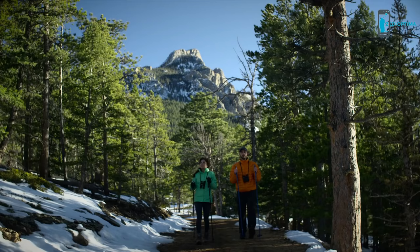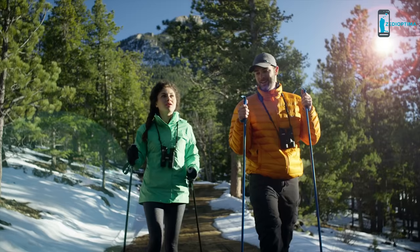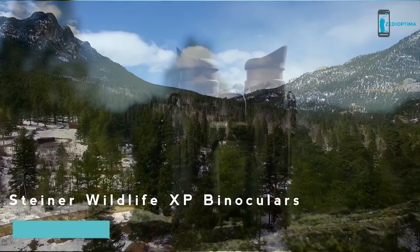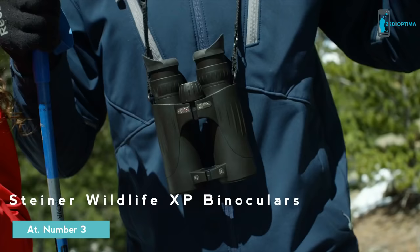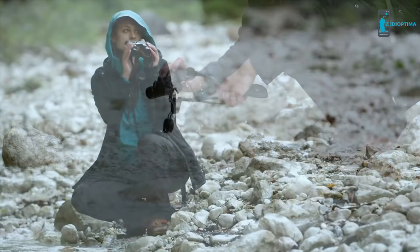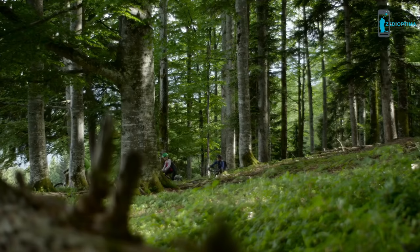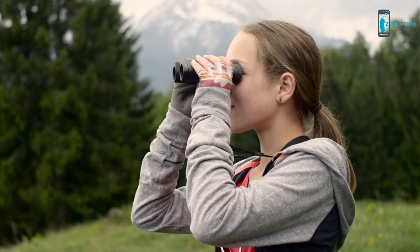The new Wildlife XP is Steiner's best optic for observing nature and wildlife. Ultra high definition optics ground from fluoride glass produce extraordinary detail and light transmission throughout the entire visible spectrum. The optical system produces an exceptionally wide field of view and true color fidelity for breathtaking views of birds and wildlife in their natural habitat.